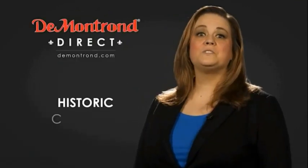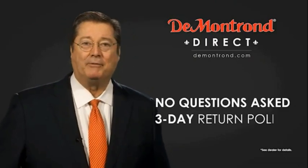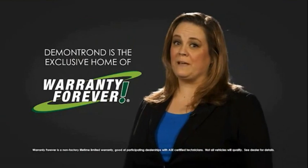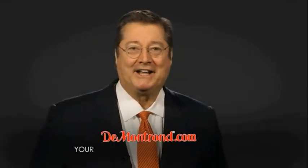Also, take advantage of historic customer incentives from all of our great brands. And with Demontron's no questions asked three-day return policy, your complete satisfaction is guaranteed. And don't forget about Demontron's exclusive warranty forever. Demontron.com — your safe and convenient auto solution.